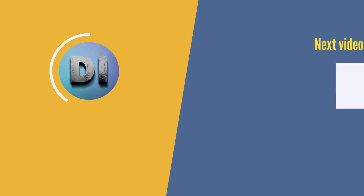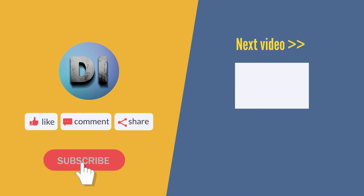There you have it. If you enjoyed our video, make sure to subscribe, comment, like and hit the bell icon to be notified about upcoming interesting videos.